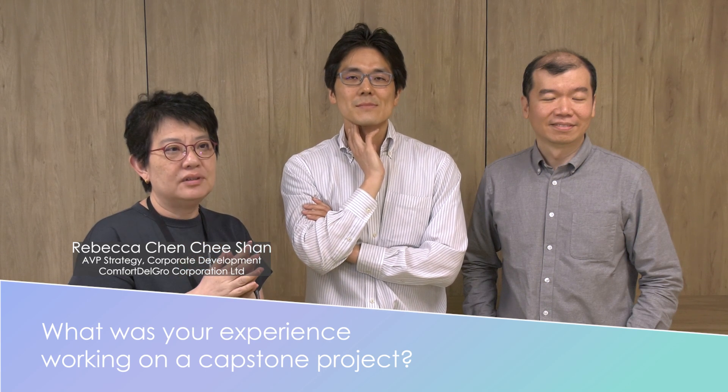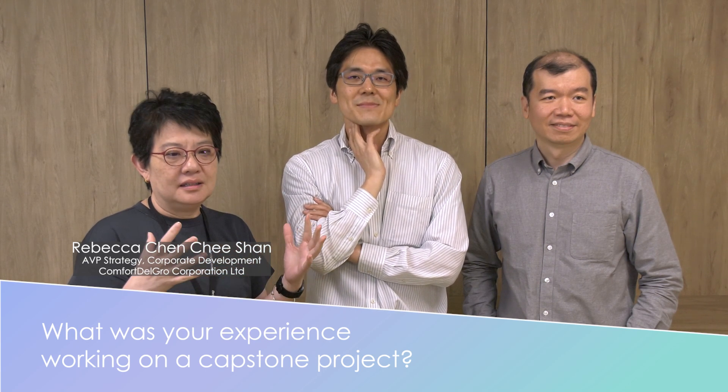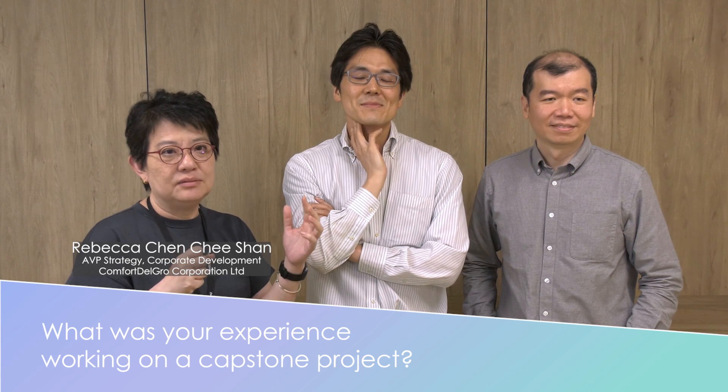I think it's a wonderful experience to be a part of the NUS Scale capstone. It really brings together what we've learned with the practical application in an industrial setting. So I'm really glad for the opportunity to participate in the capstone for this semester. Thank you.